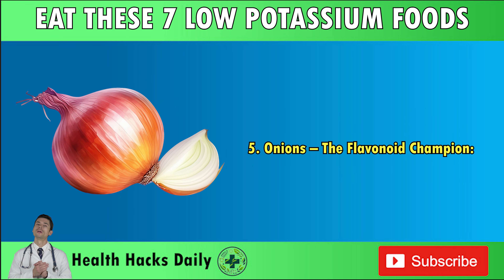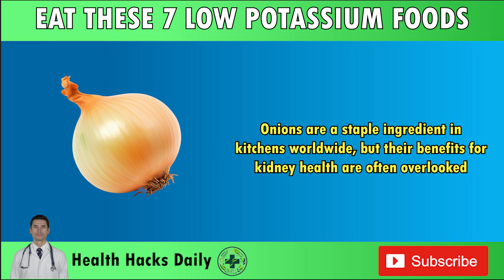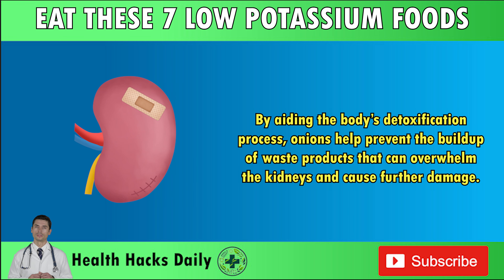Number five: onions — the flavonoid champion. Onions are a staple ingredient in kitchens worldwide, but their benefits for kidney health are often overlooked. Aside from their high quercetin content, onions also contain sulfur compounds that act as natural detoxifiers. These sulfur compounds help the liver and kidneys flush out toxins, including creatinine, more effectively. By aiding the body's detoxification process, onions help prevent the buildup of waste products that can overwhelm the kidneys and cause further damage.